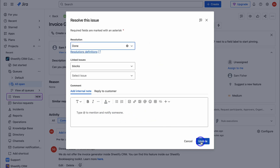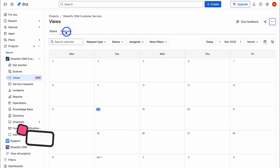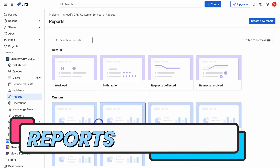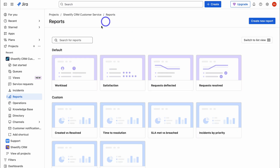Let's navigate up and click Resolve This Issue, add resolution details and internal notes, then click Done and Update. Next, navigate over to Views — here we have a board view and a calendar view, a visual representation of our queues. Under Views, we have service requests and incidents. If we click on Reports, we can select and preview reports, for example Time Resolution, to see how long it takes to resolve issues.